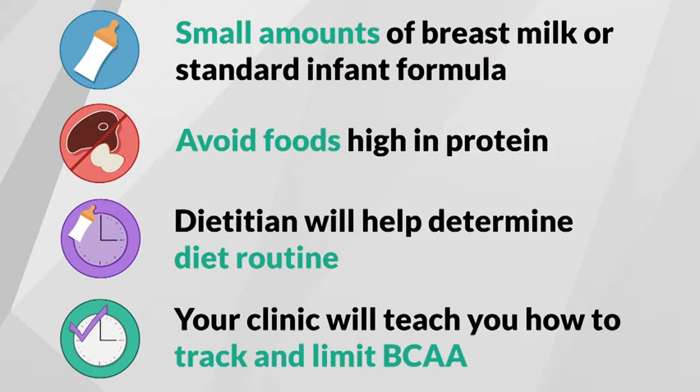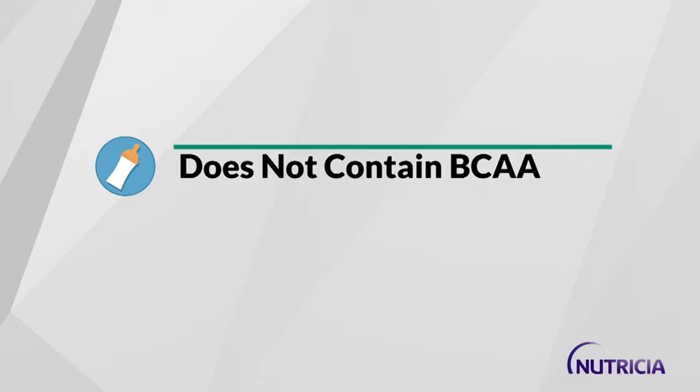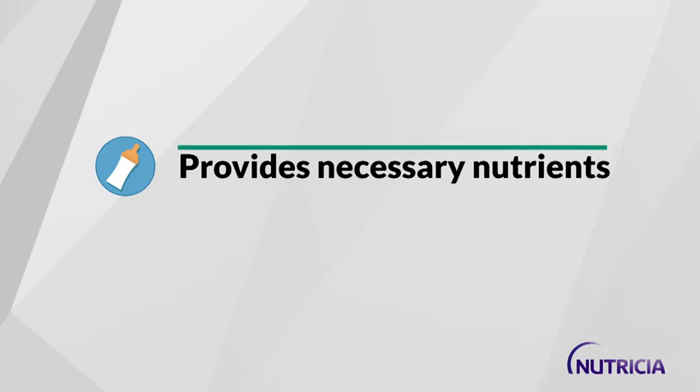In addition to a branched-chain amino acid-restricted diet, a special metabolic formula is essential. This special formula is branched-chain amino acid-free, which means it does not contain the amino acids leucine, isoleucine, and valine, but provides otherwise all the necessary vitamins, minerals, protein, and energy your baby needs to grow.